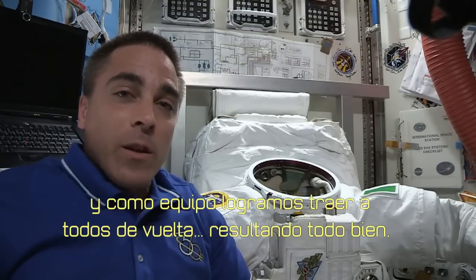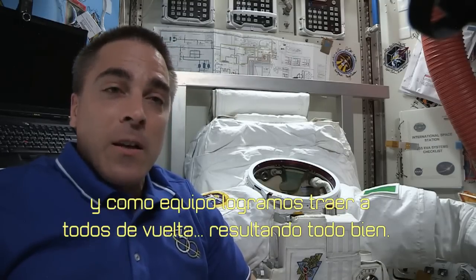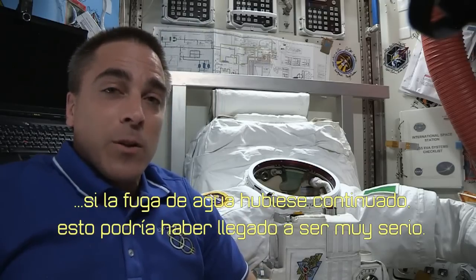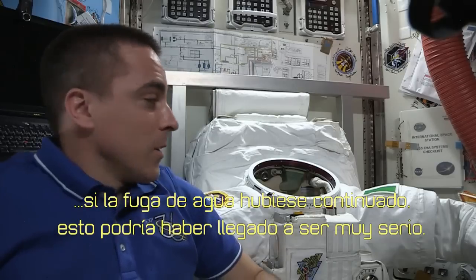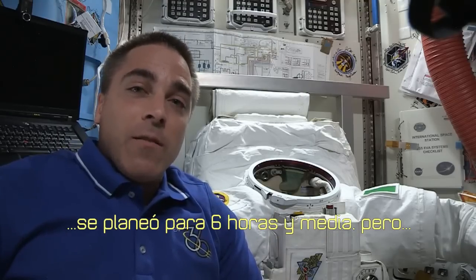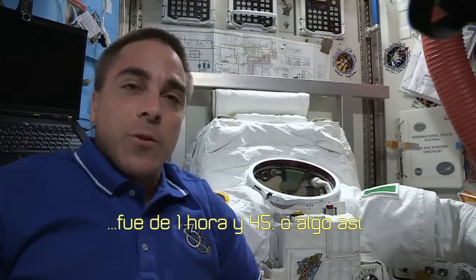As a team we got everybody back and everything was fine. But the water, if it had continued to leak much more, it would have been really serious. So that was our problem, that was our spacewalk — it was planned for six and a half hours and it was about an hour and 45 minutes or so.